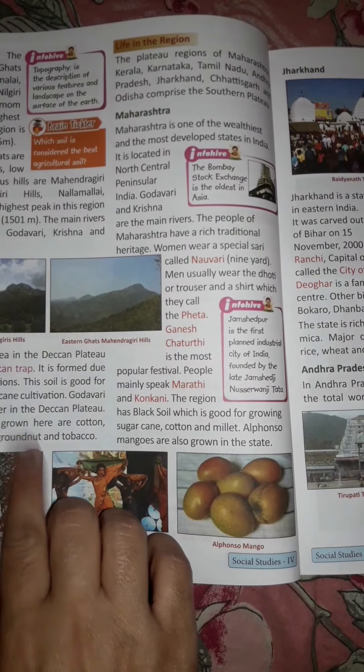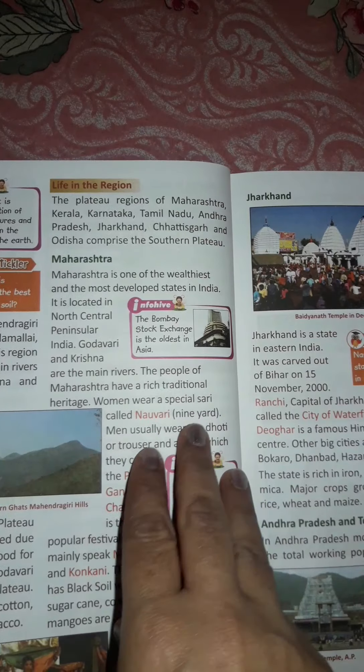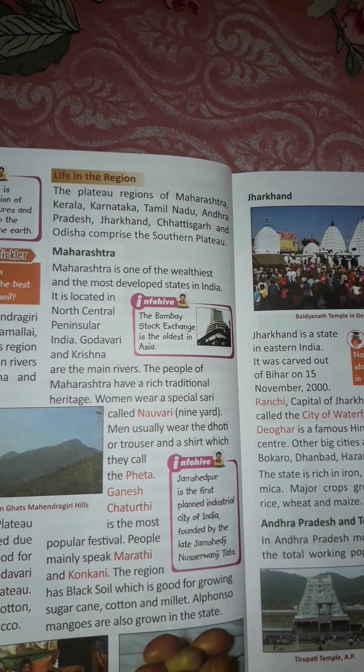We have read up to the Deccan Plateau and will cover Life in the Region in the next class. I hope you understood the chapter.